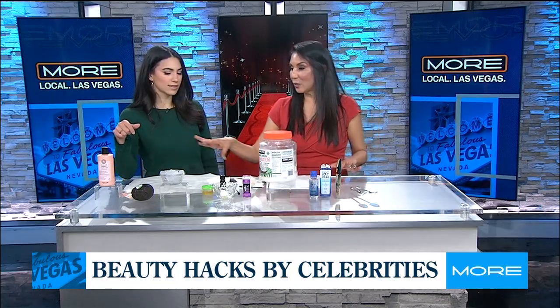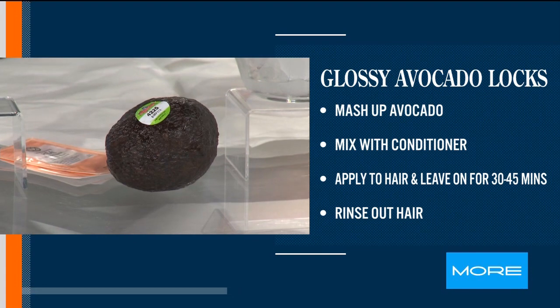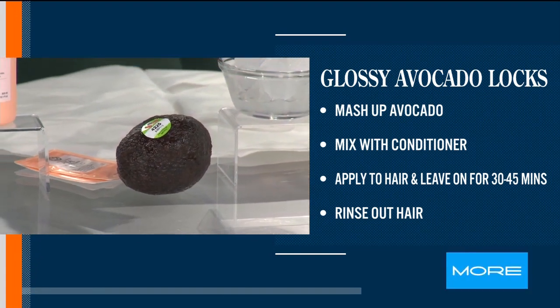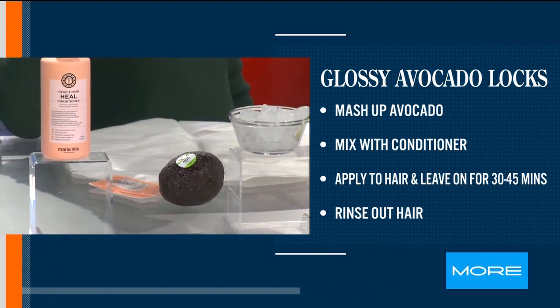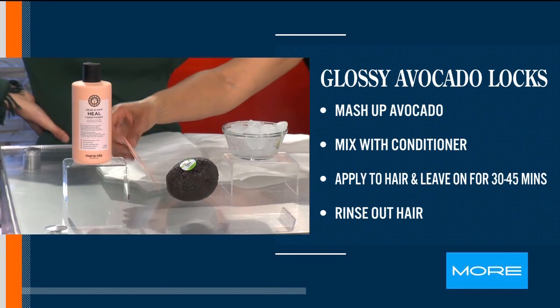So this is a recipe for avocado and conditioner — you mix them and apply onto your hair, leaving it on for about 30 minutes. Your hair looks so sleek and smooth and beautiful! It's avocado and conditioner.